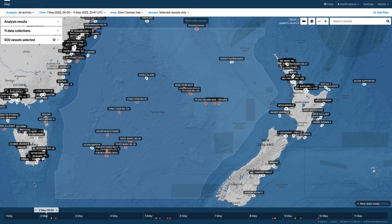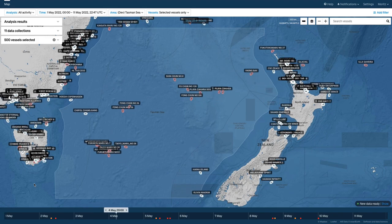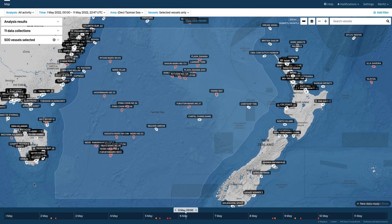Tenakoto katoa. This is Moritz Lehmann of Starboard Maritime Intelligence. It is 10 p.m. UTC on May 11th, which is 8 a.m. in Sydney, Australia, and 10 a.m. in Aotearoa, New Zealand, on May 12th.